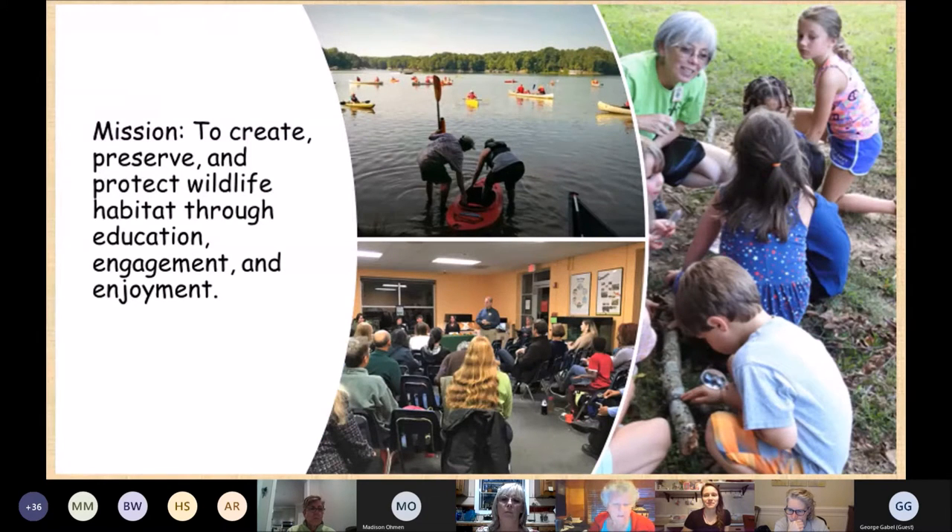We are the Charlotte Wildlife Stewards and we're a local chapter of the North Carolina Wildlife Federation. We're one of 19 local chapters across the state. Our mission is to create, preserve, and protect wildlife through education, engagement, and enjoyment.